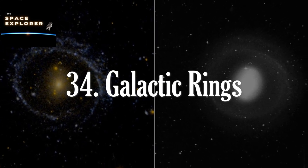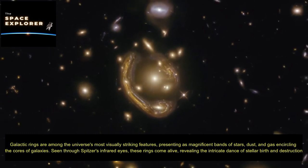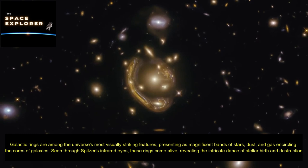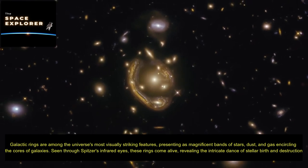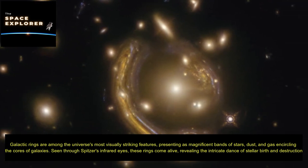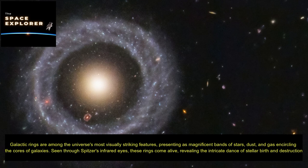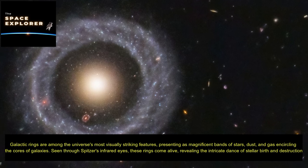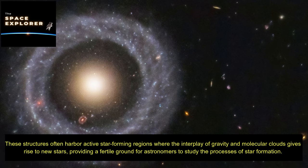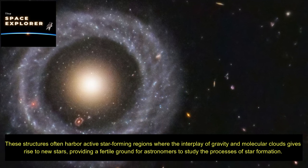Galactic rings are among the universe's most visually striking features, presenting as magnificent bands of stars, dust, and gas encircling the cores of galaxies. Seen through Spitzer's infrared eyes, these rings come alive, revealing the intricate dance of stellar birth and destruction. These structures often harbor active star-forming regions where the interplay of gravity and molecular clouds give rise to new stars, providing a fertile ground for astronomers to study the processes of star formation.